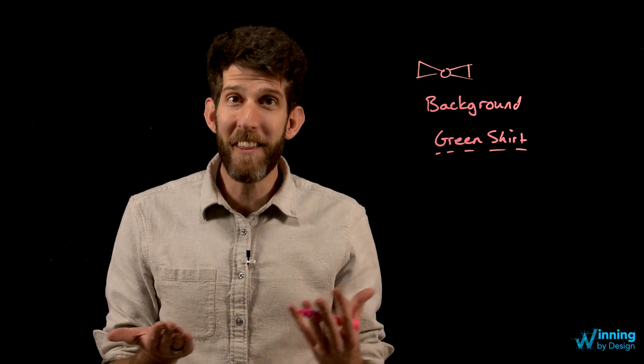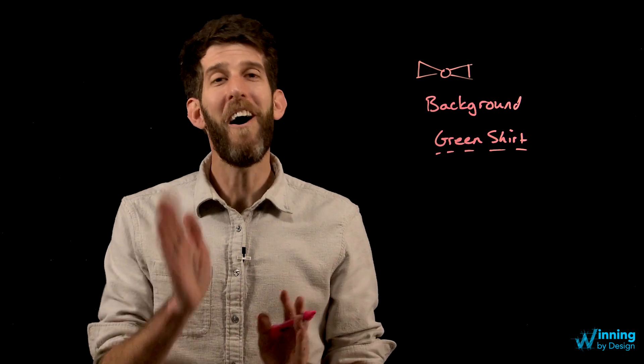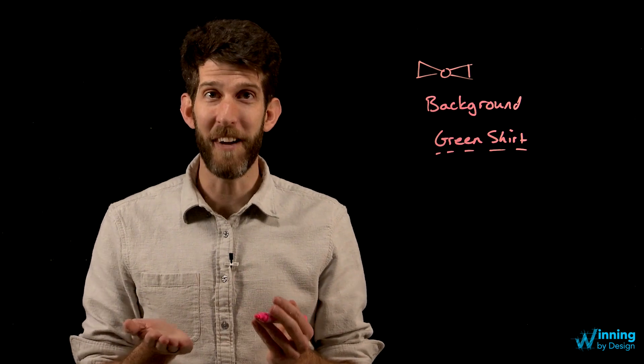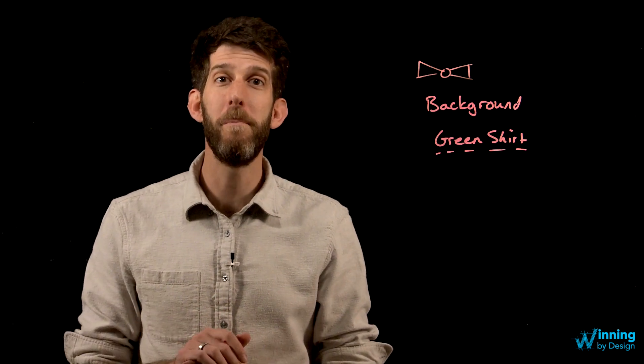There's even a lot of theory about what colors say about a person or the message that you're trying to convey. For me, all I really look out for is contrast. Make sure that you have the appropriate contrast based on the message that you're trying to portray.